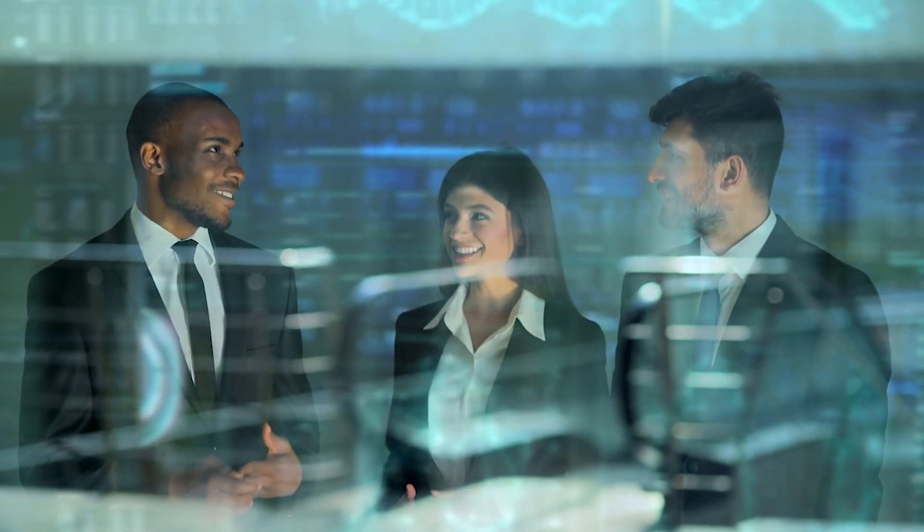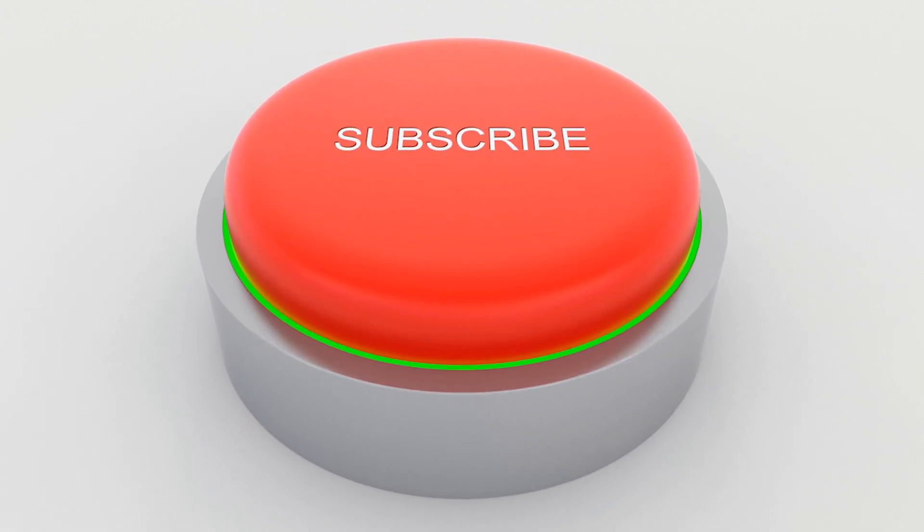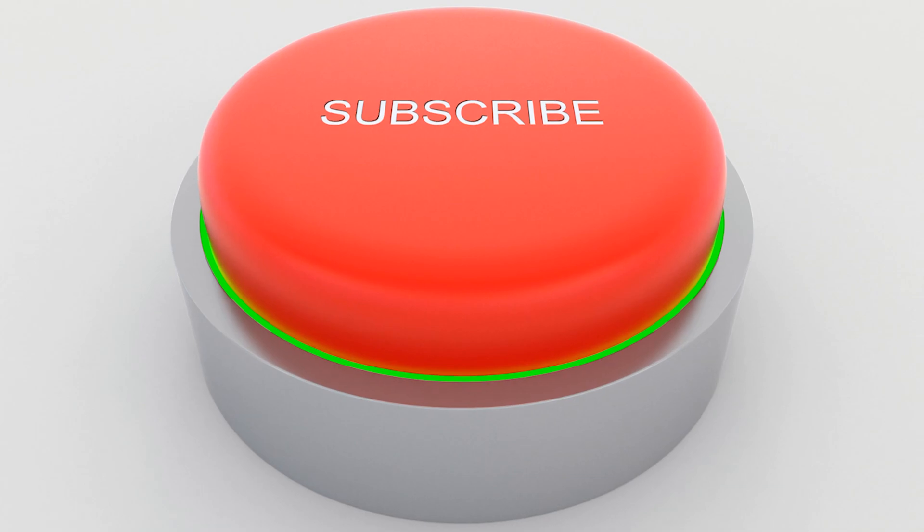If you're new here and you like app discovery, iPhone tutorials, tips, tricks, and all the new stuff, make sure you do me a favor and smack that subscribe button. And with that let's go ahead and jump into it.